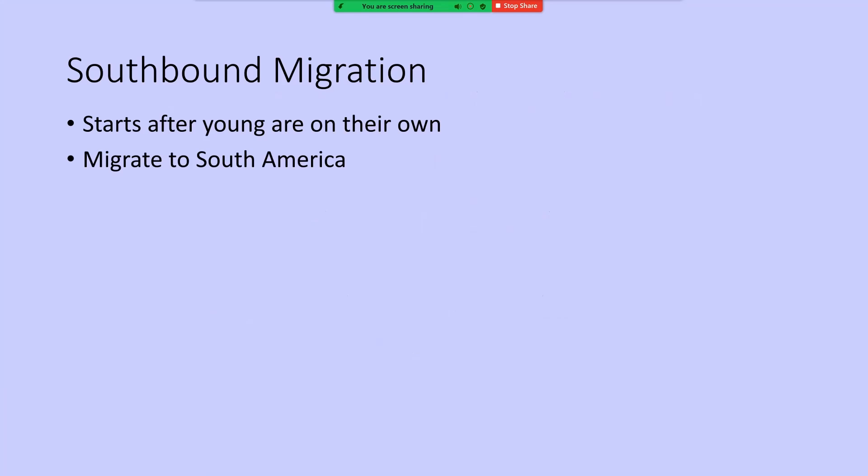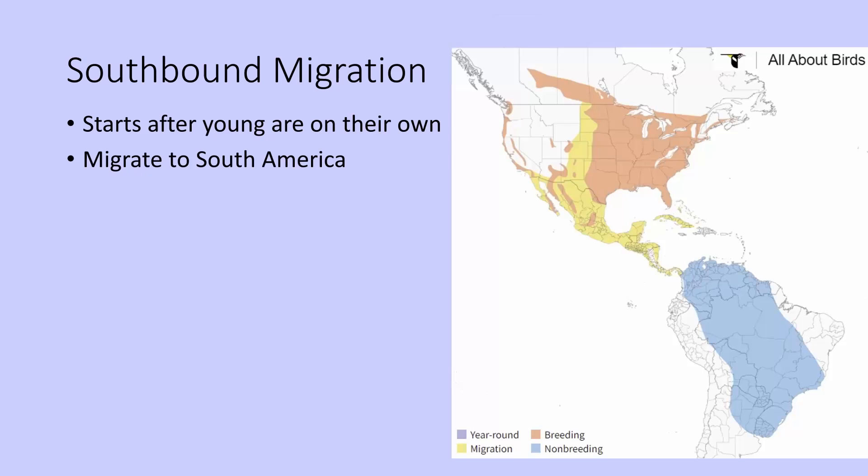I'm specifically talking about the southbound migration, and as you might expect, this happens after the young are on their own for the year. We know that the birds are headed to South America. This map shows in orange where Purple Martins breed, and the blue area is where they spend their non-breeding time — the work is to get from North America to South America.